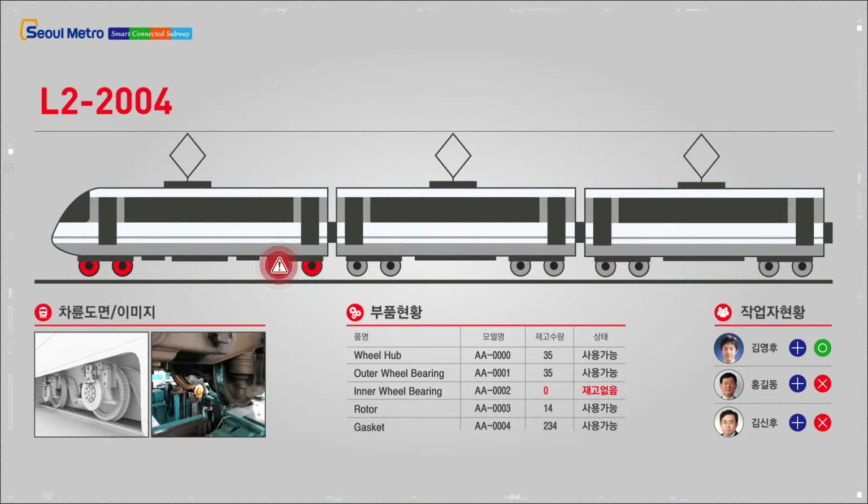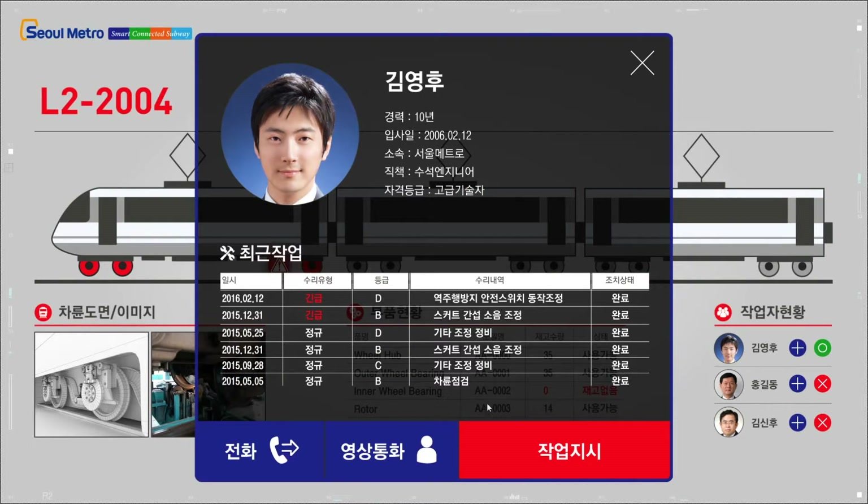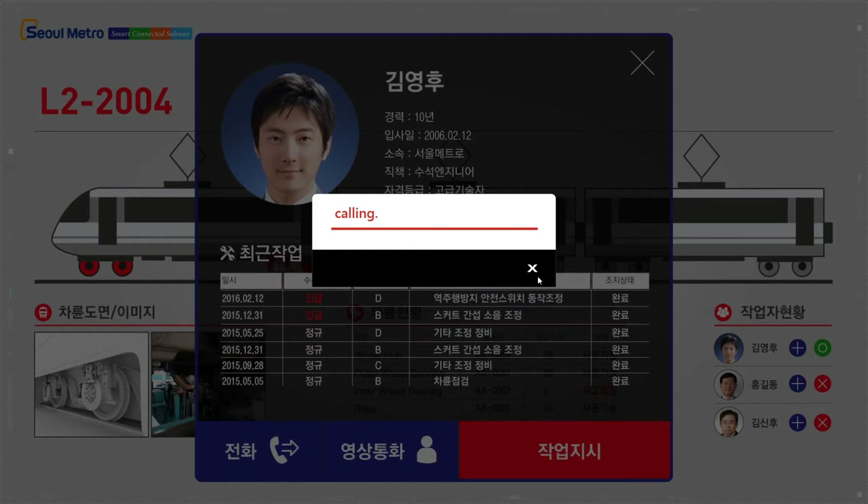If you click the vehicle wheel where the alert occurred, it displays the detailed information of current parts, drawings, and available service resources. You can also call the available service representative to communicate and assign a specific work order.